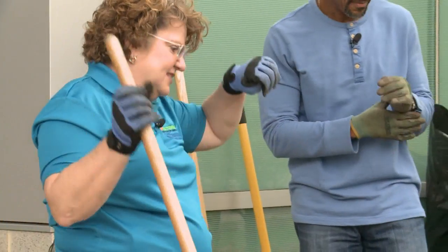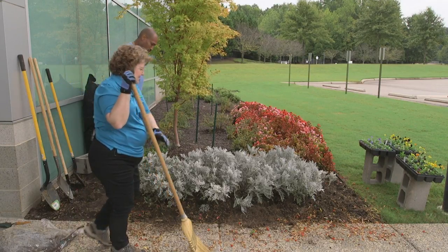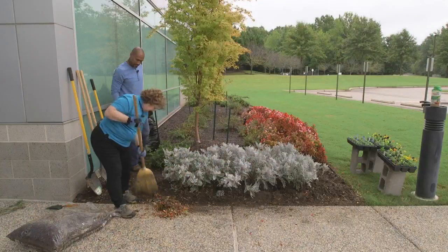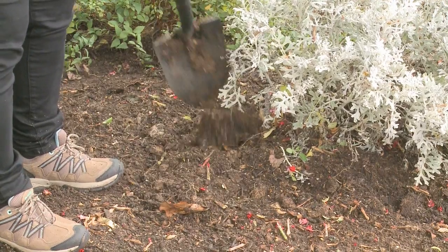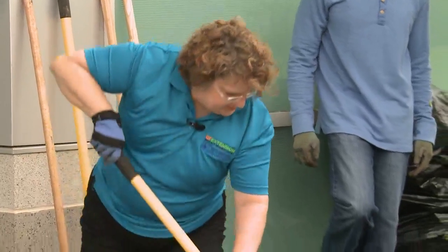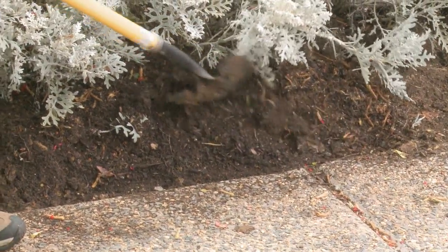What do you think? I think the Dusty Miller are going to look fine. We'll go ahead and keep them for one more season and see how they do. We'll clean up a little bit. The bat-face cuphea had some large root systems; it took out some of our soil, so we're going to have to make sure this is even enough. We should probably consider doing a soil test on it soon, because we need to know where we're at with the pH.